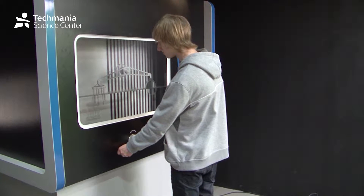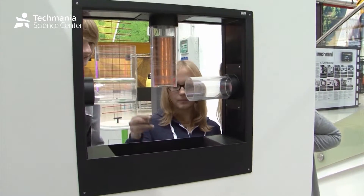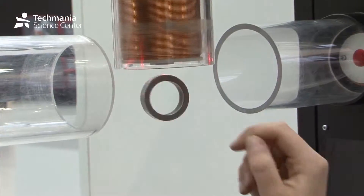You will learn why some kinds of glass seem to disappear underwater. You will uncover the secret of a levitating metal ring. You can talk to your friends through a big balloon.